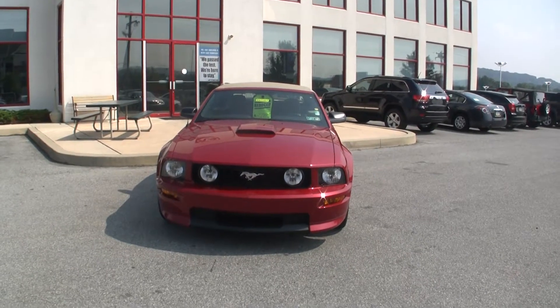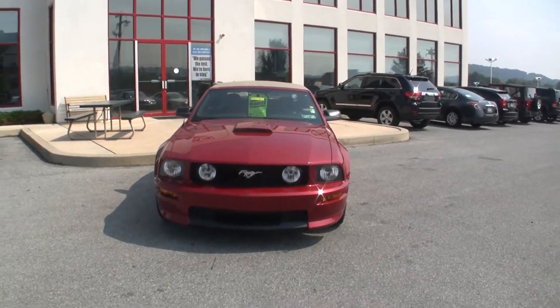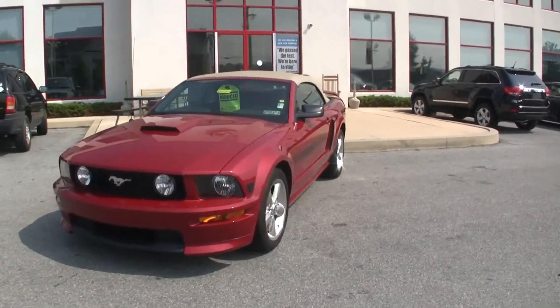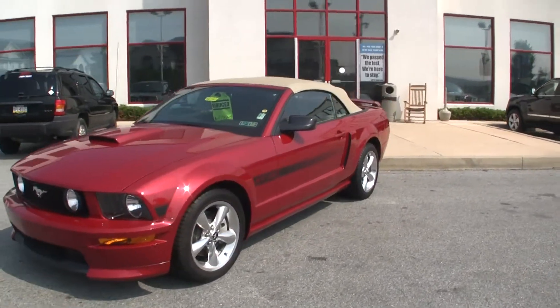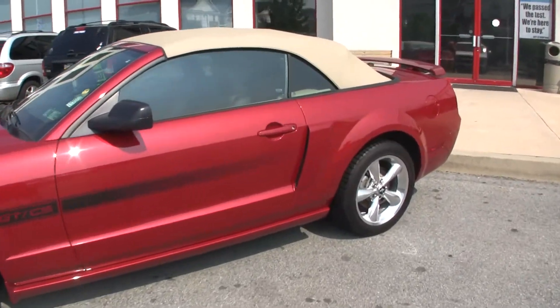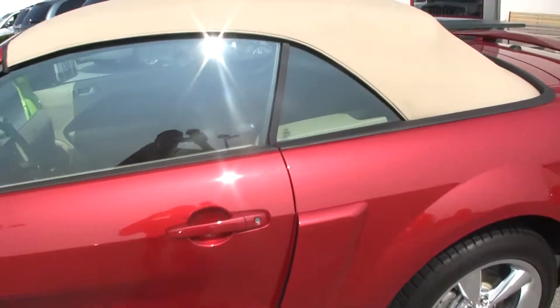Here we are at Jeff D'Ambrosio Auto Group in Downingtown, Pennsylvania. Here we have a used 2008 Ford Mustang GT. It's a ragtop convertible. It has just under 10,000 miles on it. It's rear-wheel drive of course.